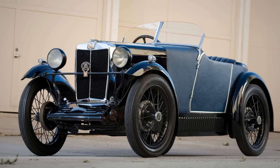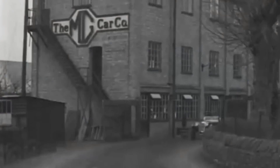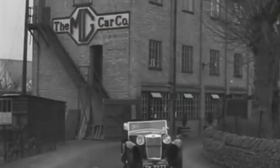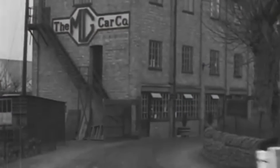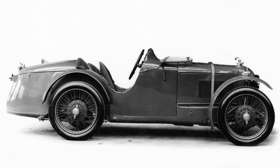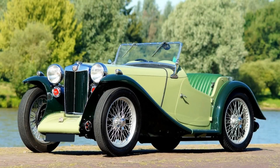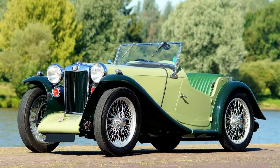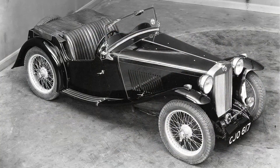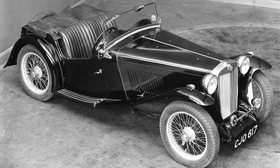The story starts way back in 1928 with the original Midget, the M-Type. Morris Garages, or MG for short, produced an affordable open-top two-seater sports car that grabbed the public's imagination. Its affordability was a key selling point during the recession of the early 1930s. It was superseded very quickly by the J-Type and the P-Type, which were discontinued by 1936, and the MG T-Type already in production was badged with the Midget name.